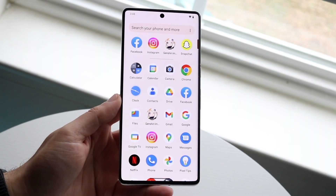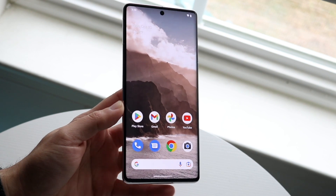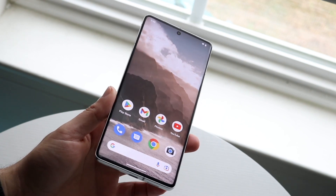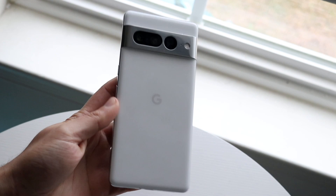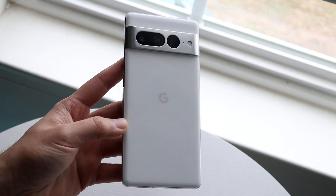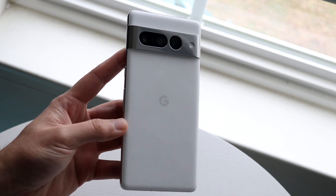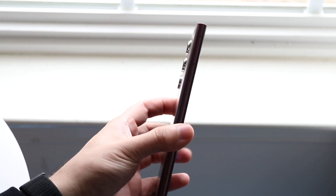Well everyone, it's time for us to go ahead and do a comparison that I must have forgotten to do between the Google Pixel 7 Pro and the Samsung Galaxy S22 Ultra. Both these phones are the flagship counterparts of both these manufacturers. Although we do have folding and flipping phones from Samsung overall, I do think these two phones are probably the most well-rounded and overall best phones you can probably buy from both these manufacturers. So let's see how they compare.